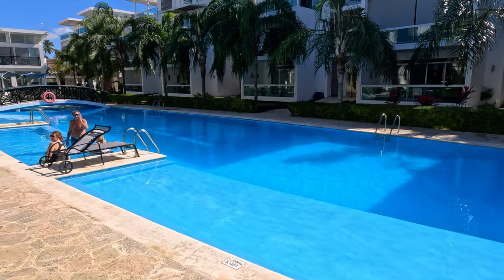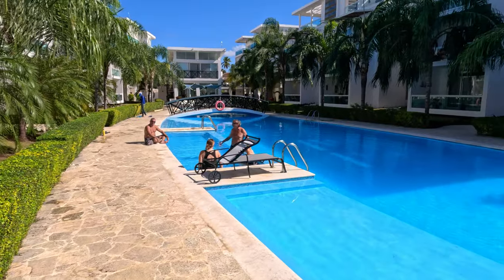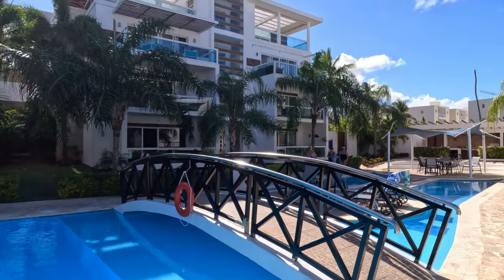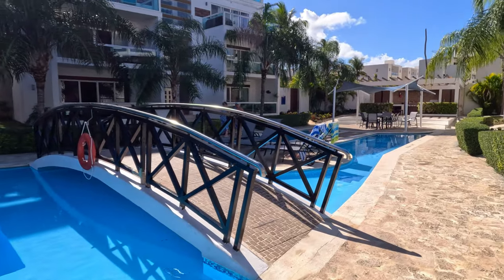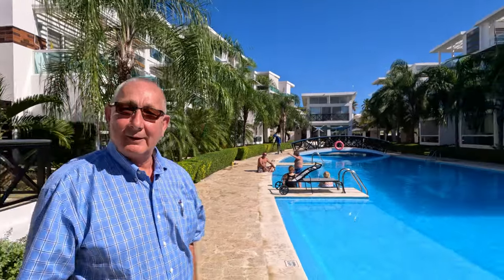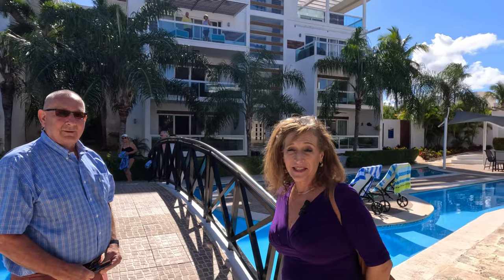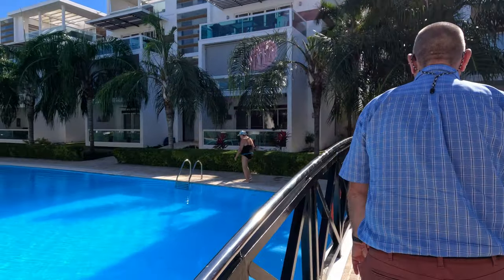Maria notes that many people, once they've tried condo renting, say they'll never go back to an all-inclusive resort. The host jokes that his wife — currently staying in one of these units — may not want to come back to the hotel with him. They prepare to tour one of the units in Building G with Robert, a Canadian real estate agent who is renting the condo from Maria's agency and collaborating with them.